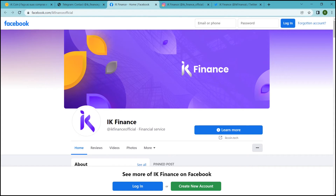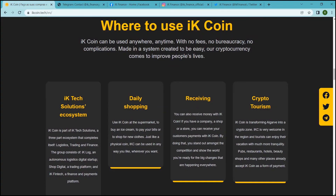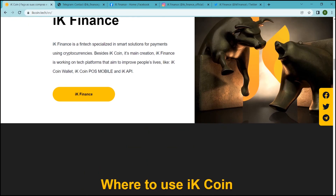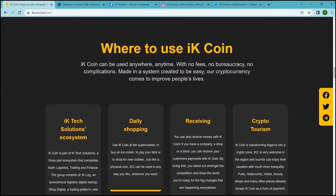Crypto tourism. IK coin is transforming Algarve into a crypto zone. IKC is very welcome in the region and tourists can enjoy their vacation with much more tranquility. Pubs, restaurants, hotels, beauty shops and many other places already accept IK coin as a form of payment.